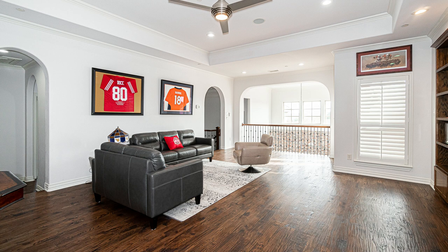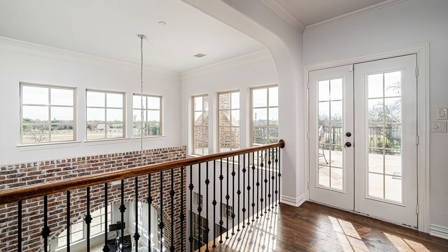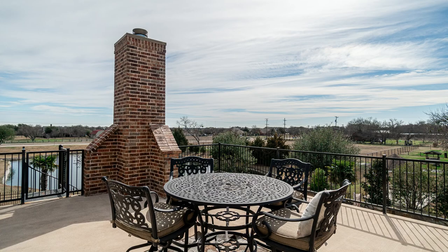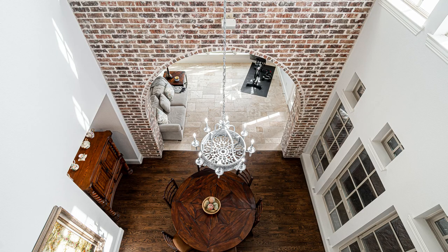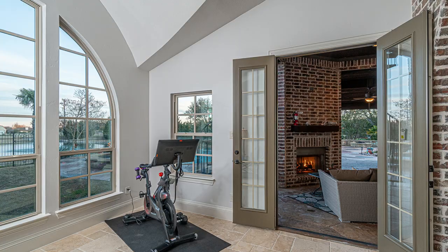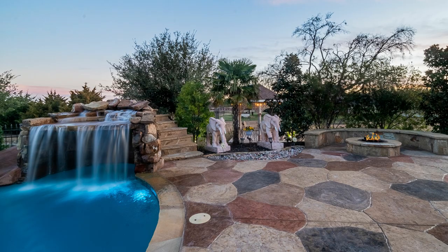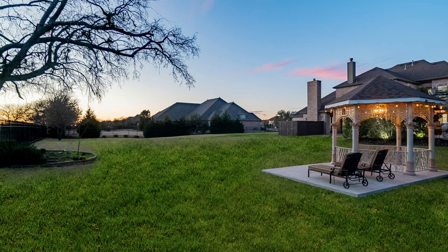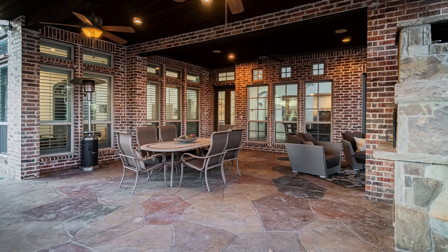Upstairs you will find a game room with additional bedrooms and a stunning exit onto a relaxing balcony. One of the top aspects of 7100 Autobahn located in Parker, Texas has to be the backyard. You have your own private outdoor oasis with a balcony, or you can trail down the winding staircase to the covered south-facing patio.